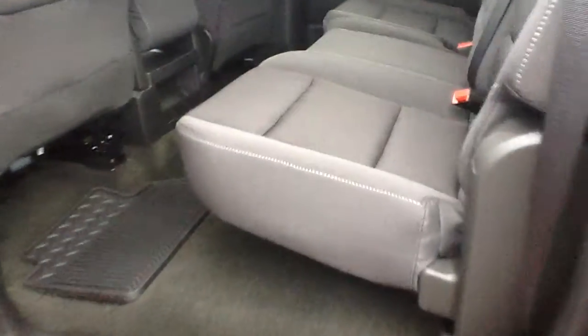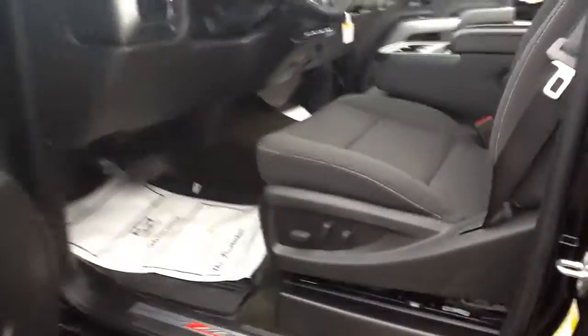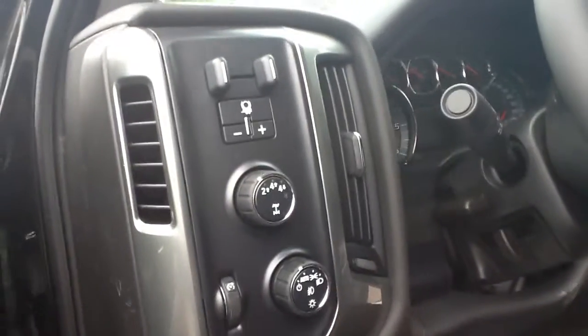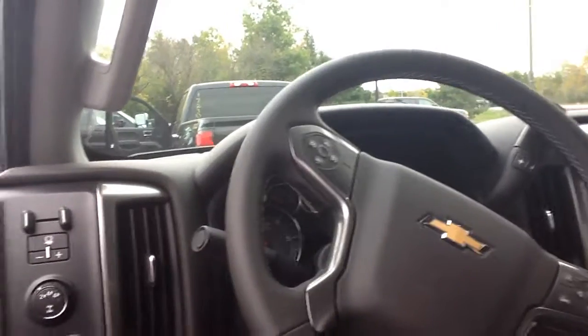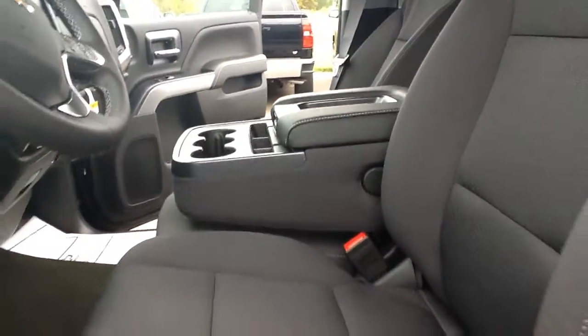The back seats do fold up in a 60/40 fashion, and you have all-weather mats in here as well. Looking at the driver section, we do have a powered seat here. You have all your functions on your door, and in here you'll have your rotary four-wheel drive, your trailer brake, and lights. Up here you do have cruise control and your driver information center. This is a tilt and telescoping wheel. If you need to fit a third person in the front, that middle section does fold up so you're able to have that third person.